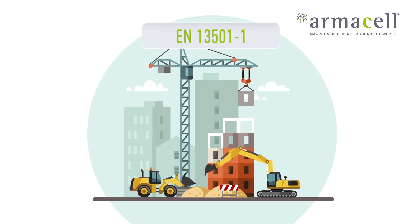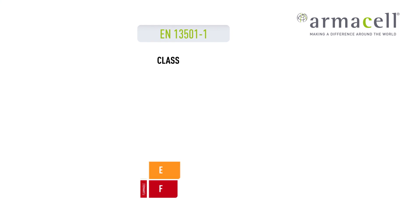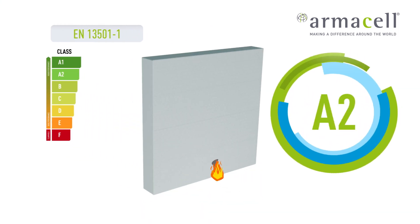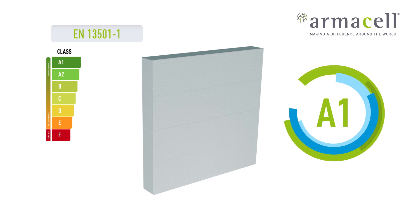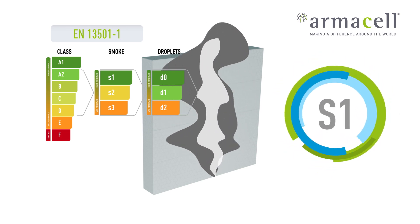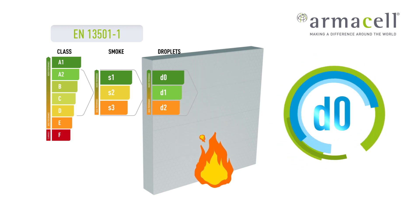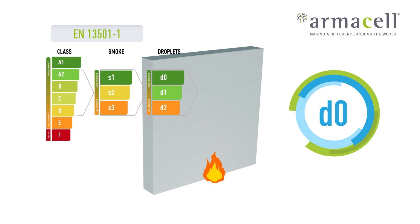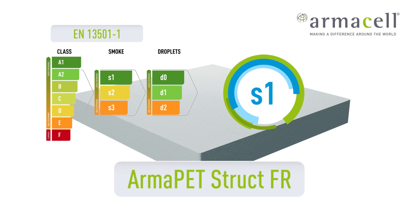EN 13501 is the leading European standard for the fire behaviour of construction materials. It ranks products in seven Euro classes. A-class products show the lowest heat release and do not contribute to the development of a fire. Not only the reaction to fire is rated, but also the amount of smoke produced and the production of flaming droplets during combustion. The smoke production of materials classified as S1 is limited, and products classified as D0 do not form burning droplets. Fire-retardant Armah PET can be classified up to B, S1, D0.